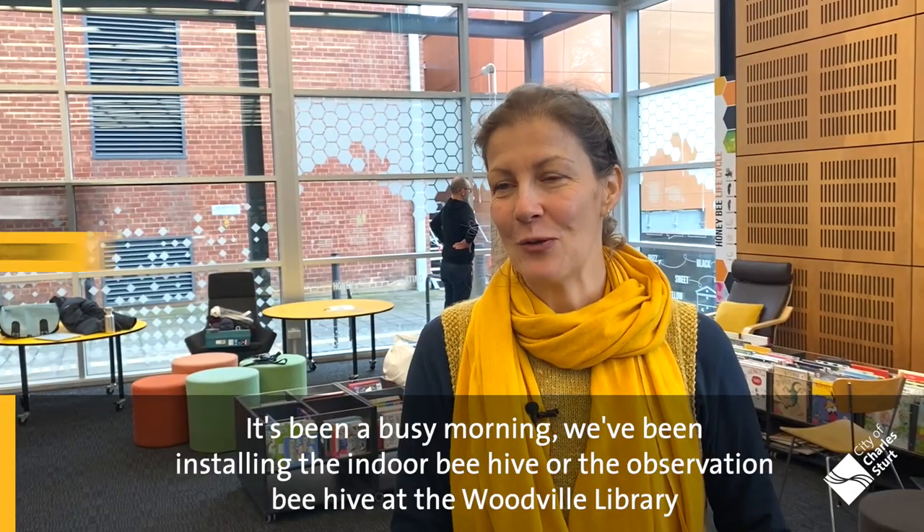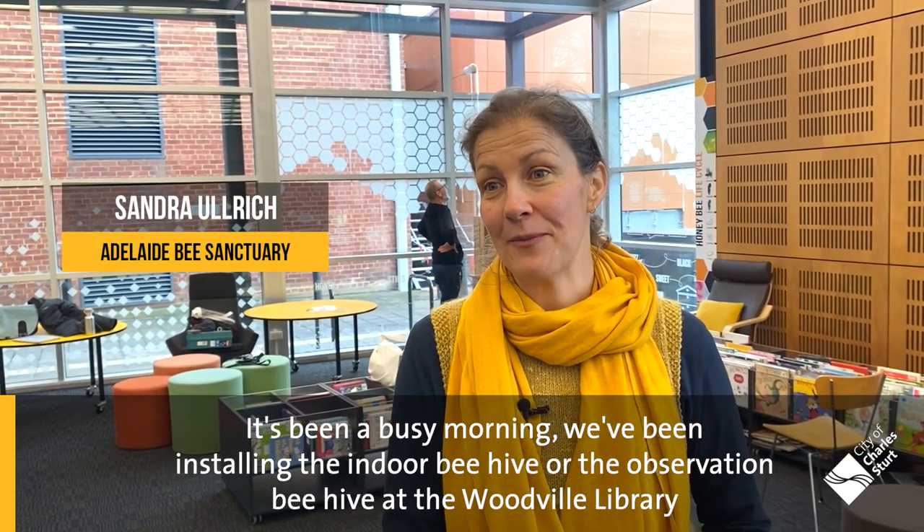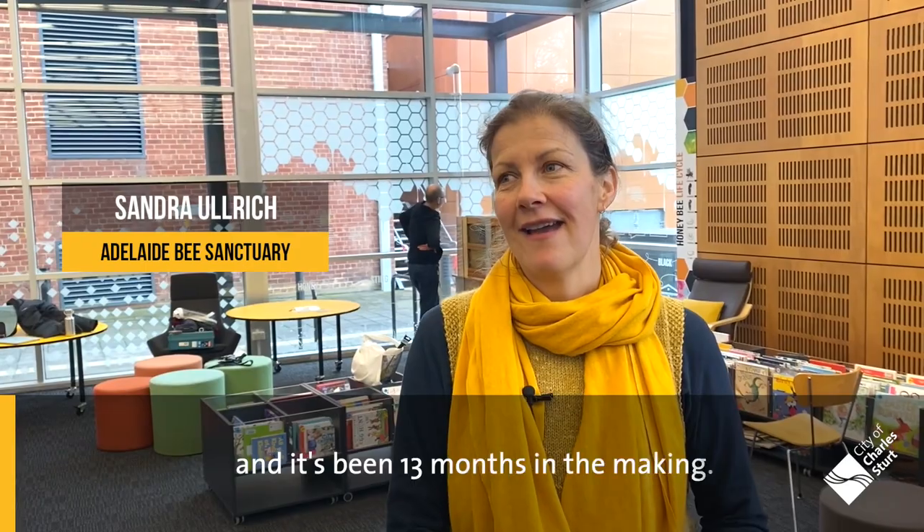It's been a busy morning. We've been installing the indoor beehive, or the observation beehive, at the Woodville Library, and it's been 13 months in the making.